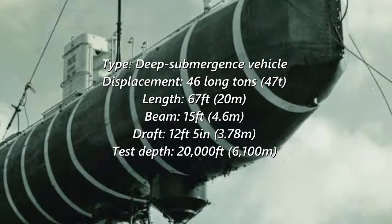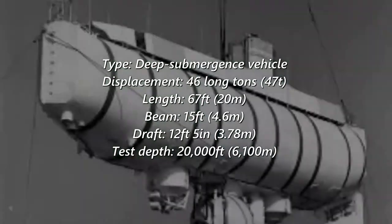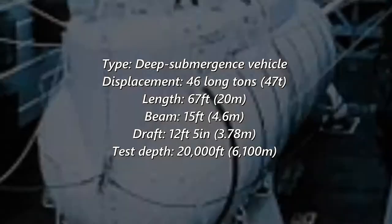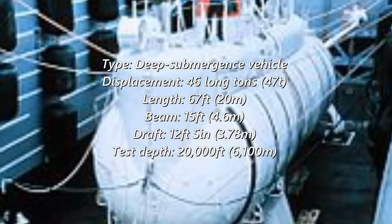It is a deep-submergence-type vehicle with a displacement of 46 long tons and a length of 67 feet, a beam of 15 feet, a draft of 12 feet 5 inches, and a tested depth of 20,000 feet.